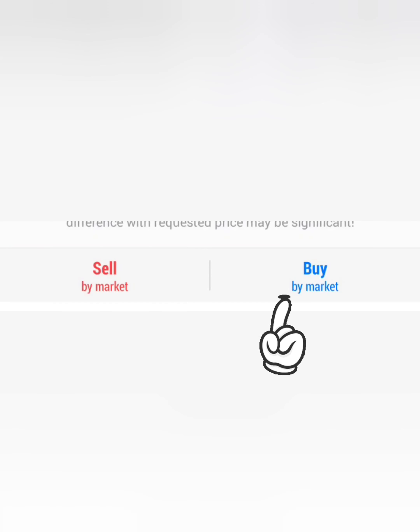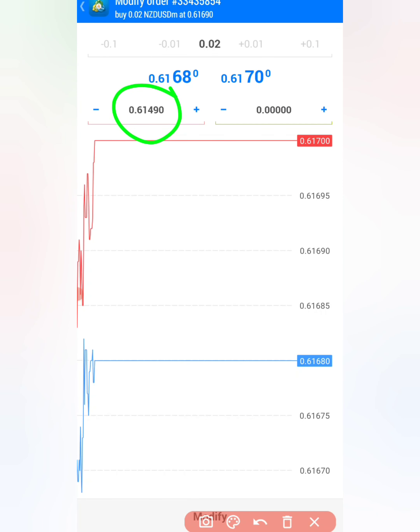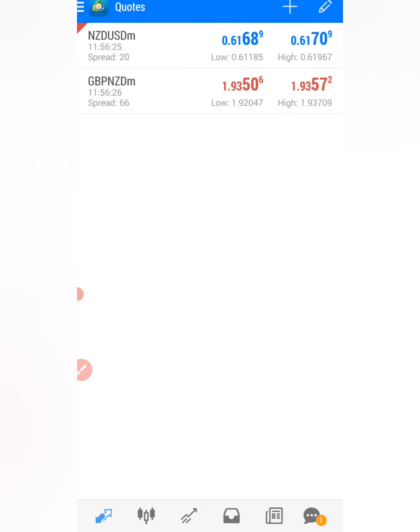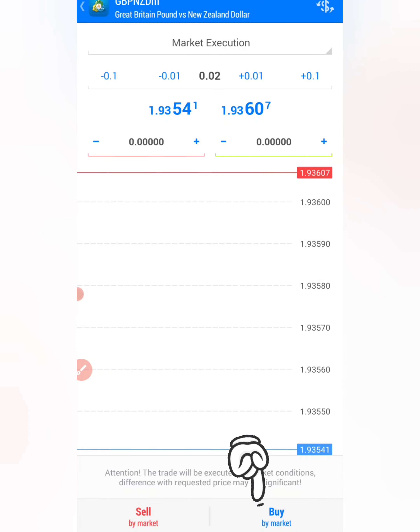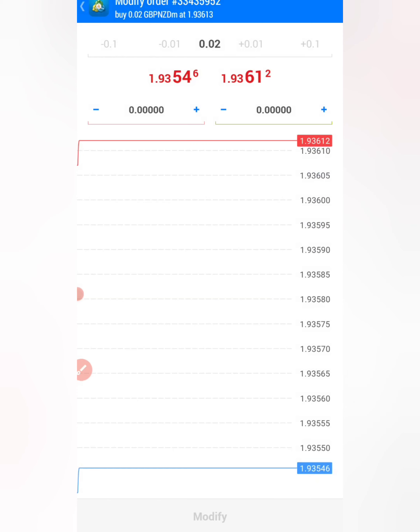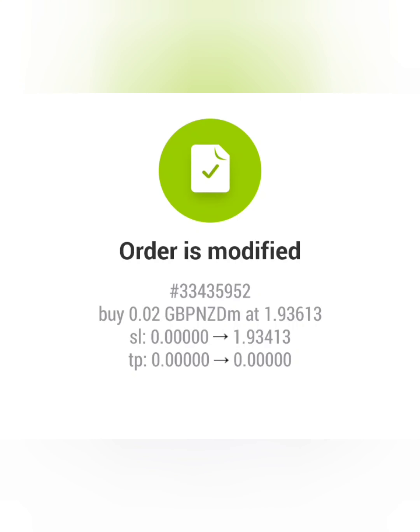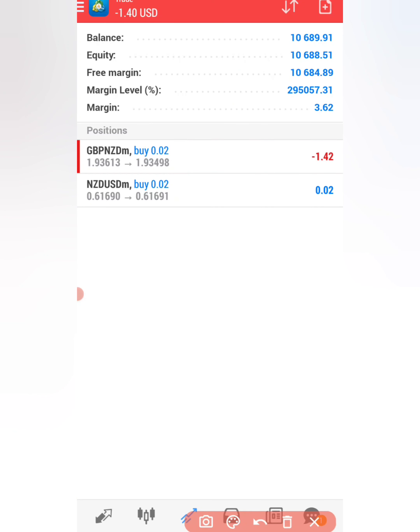If the market goes up on NZDUSD, then GBPNZD will hit a stop loss. If the market goes down on NZDUSD, you hit a stop loss on NZDUSD but GBPNZD will go down and hit your profit. To execute this, open a new order and buy NZDUSD, putting a stop loss 20 pips below your entry — around 0.6149 — then click modify.